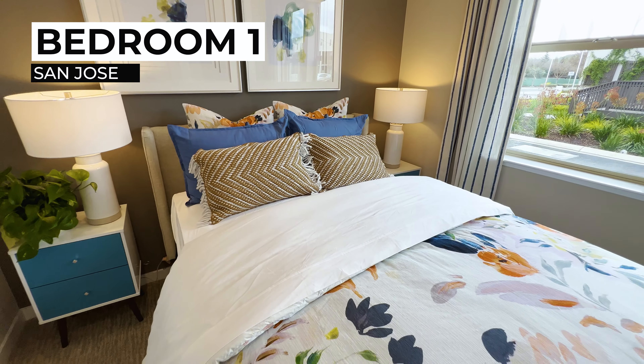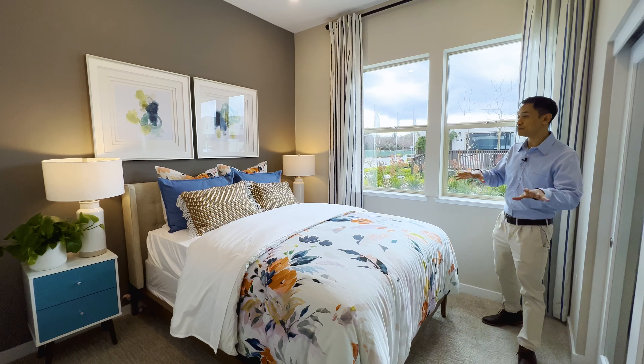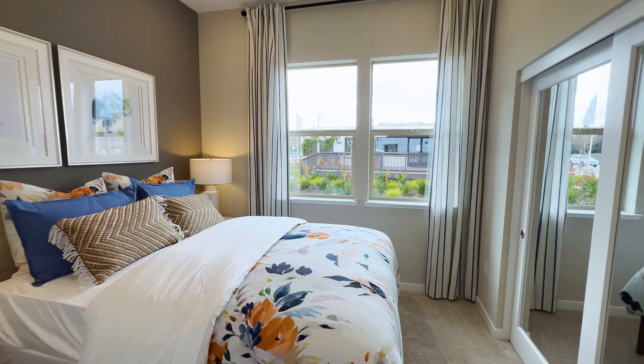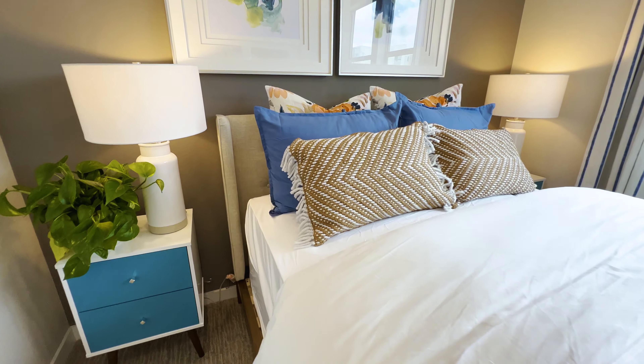Right across the hallway, you've got a bedroom. You can use this as an office, a bedroom, or rent it out. Look at how big these windows are — just a lot of natural light, a very comfortable space. Maybe your in-laws are visiting; they could stay here and they would love it.